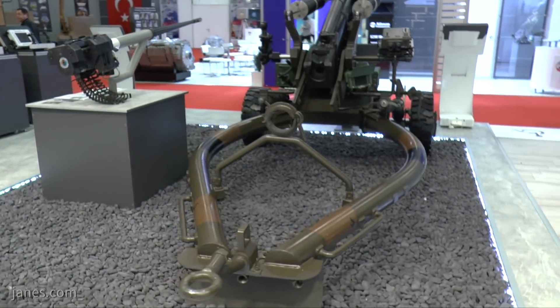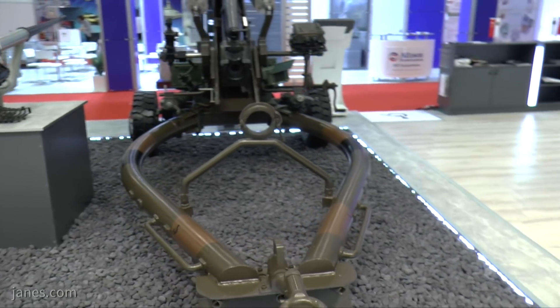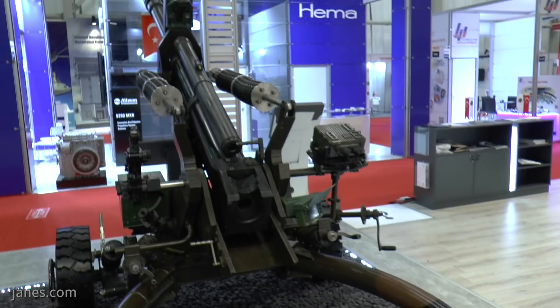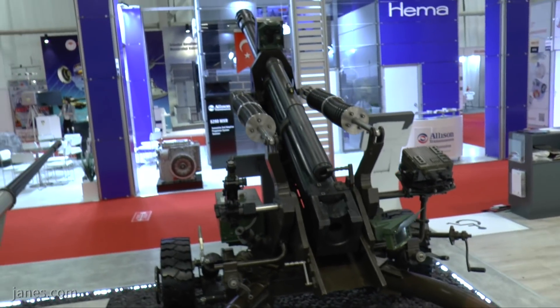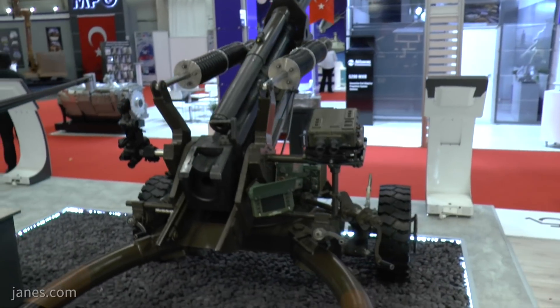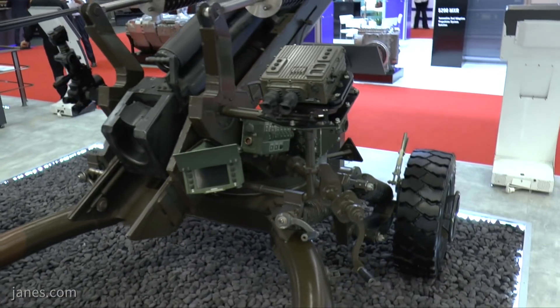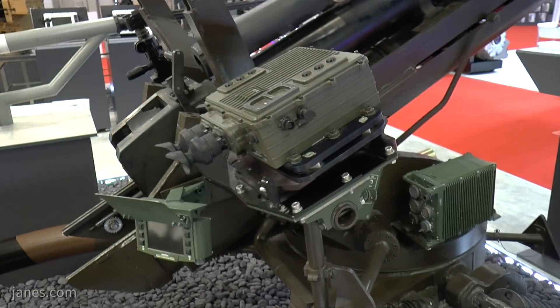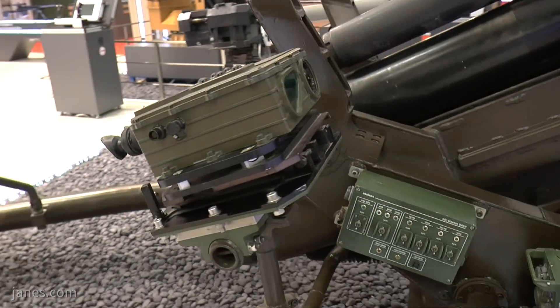What is unusual about this system is its onboard fire control system and navigation system, so information can come from the forward observer straight to the battery and then on to the guns. On the right side is a laser rangefinder coupled with a day/night sight, which can be used for engaging targets in the direct fire mode.